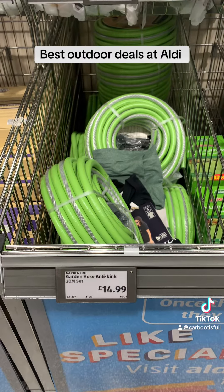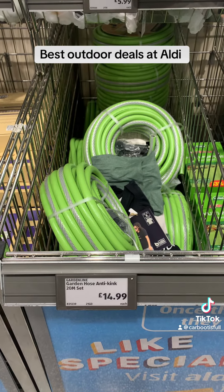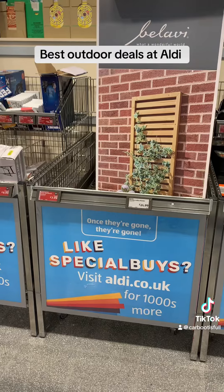We've got a huge hose, 20 metres, for only £15, and it did seem pretty sturdy.